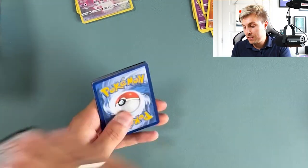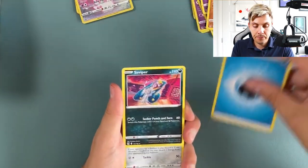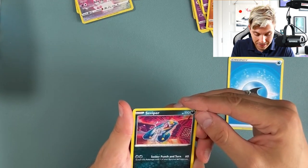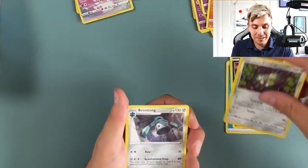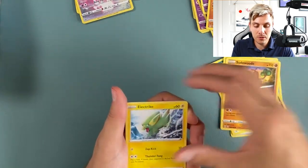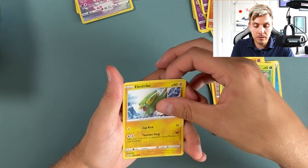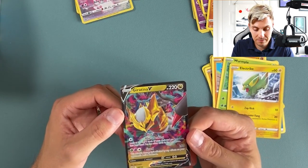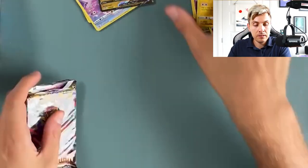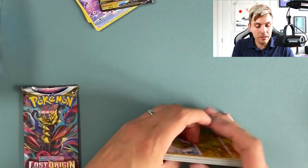Look at that Viper artwork — that is nuts, such a cool card. Clauncher, Stunfisk, Bronzor, Pseudo Woodo, Luvdisc, Gligar, Wormple, reverse holo — and the Giratina V! We get the Giratina V — nice, that is a very nice card.